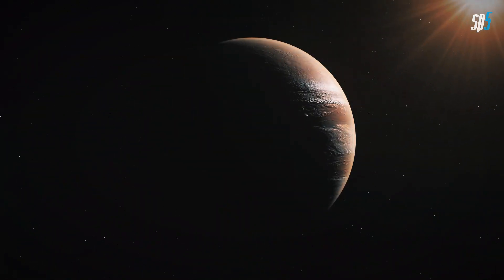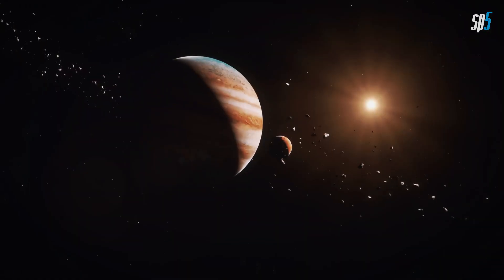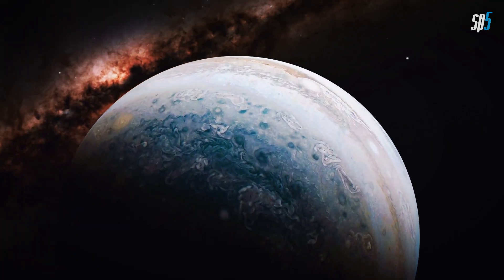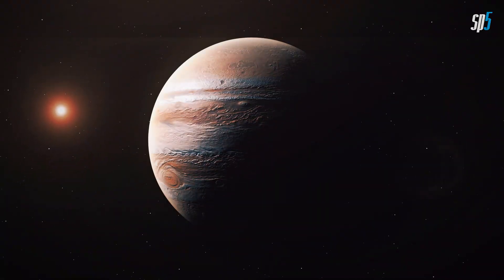Jupiter, the fifth planet from the Sun, and by far the largest planet in the solar system, more than twice as massive as all the other planets combined, carries a ton of fascinating facts to be discovered. Buckle up as we dive into the colossal gas giant Jupiter.